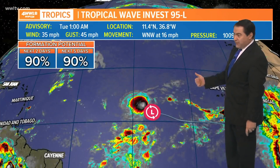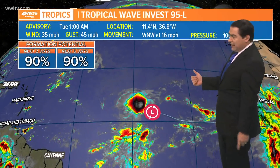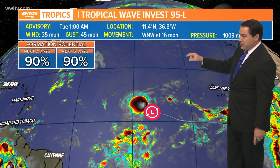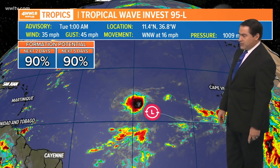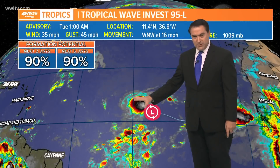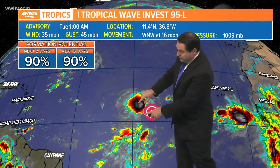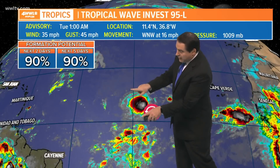As for Invest 95, you can see it does have a high chance — 90% — of development, becoming a tropical depression or storm later today. Winds are already at 35 gusting to 45 with a west-northwest motion at 16. So we'll get some new numbers coming in a little later on today, but potentially around 10 o'clock this morning this could maybe even become a tropical system. You can see there is a pretty good flare up of thunderstorms here.